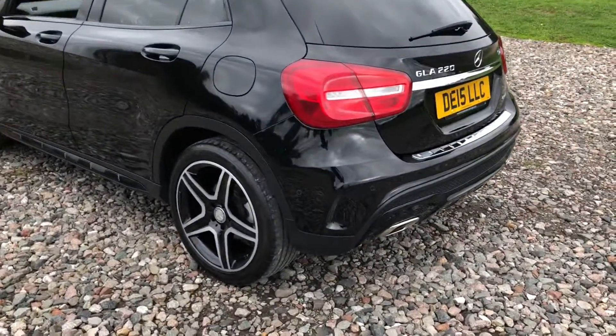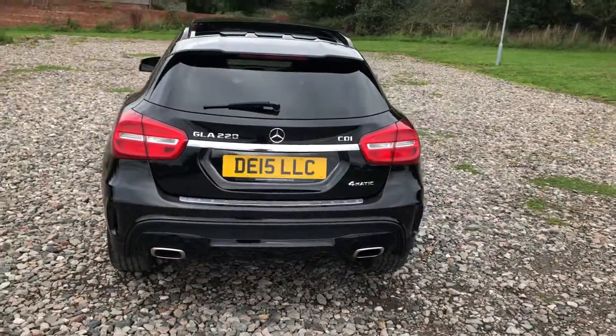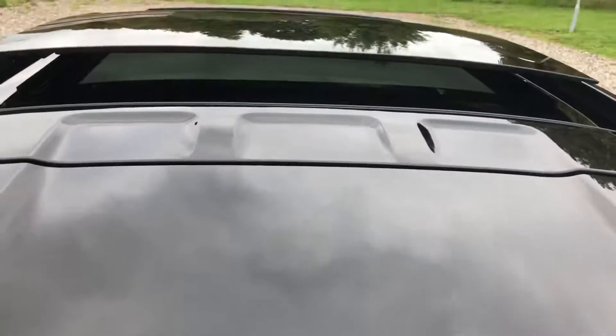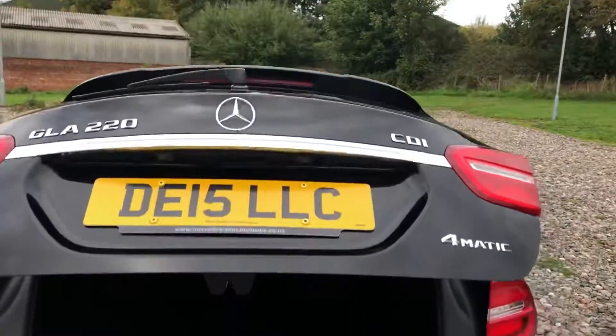This car has parking sensors at the back, twin exit exhaust, and it's even got a power-operated tailgate. It's 4MATIC four-wheel drive — really will be a good car come winter. You can see the privacy glass here and the roof which tilts and slides, or opens fully back as we're currently demonstrating in that position.